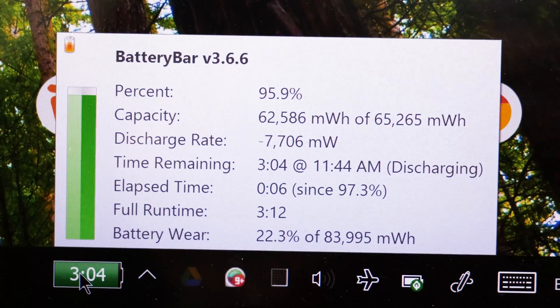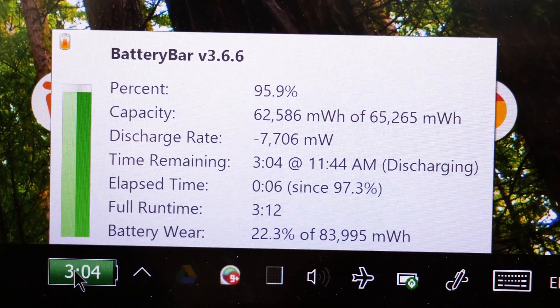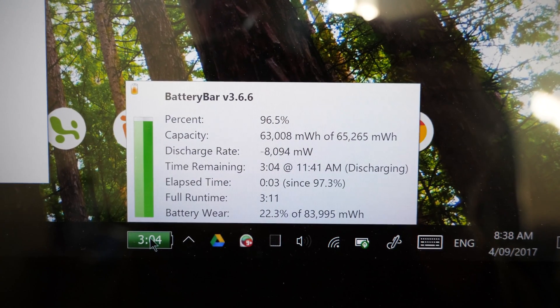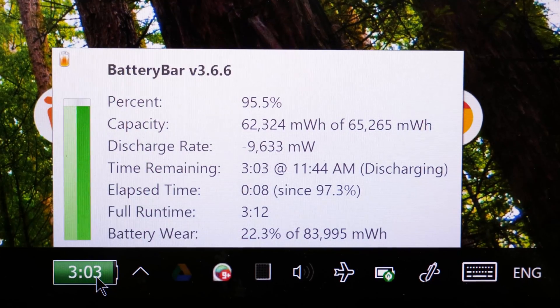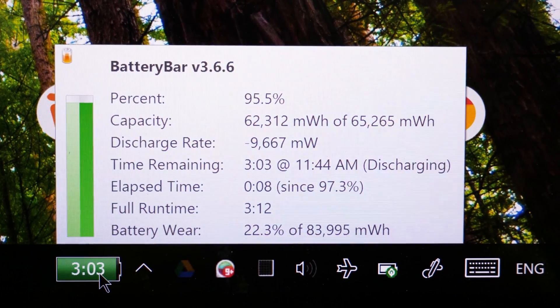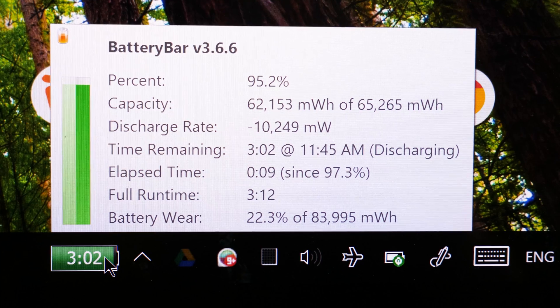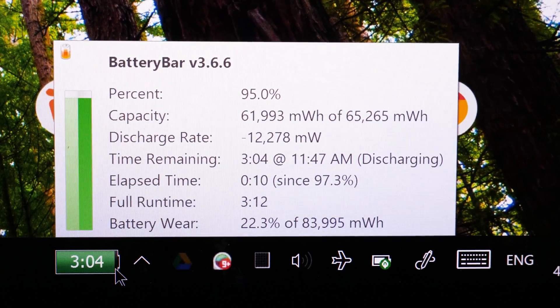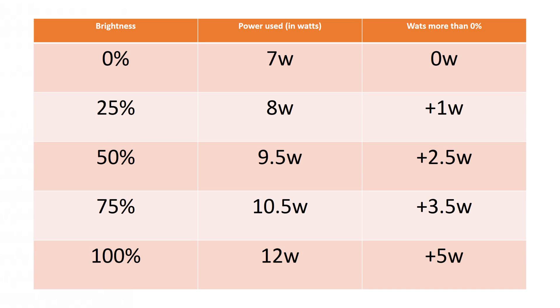At 0% brightness we're using about 7 to 8 watts of power. Jumping up to 25%, we're running at around 8 watts — almost bang on with no fluctuation. At 50% we're drawing about 9.5 watts, at 75% we're at 10.5 watts, and at 100% we're drawing the most at around 11.9 to 12 watts. In the grand scheme of things that's actually not much power — I know a lot of laptops sold today that draw 12 to 13 watts even when idling on the lowest battery setting, which just shows the XPS 15 is a fairly power-sipping device.